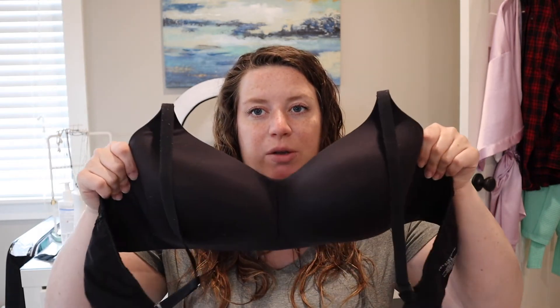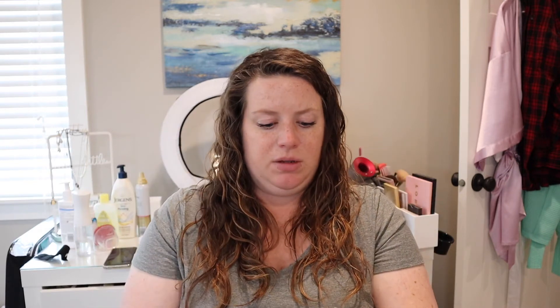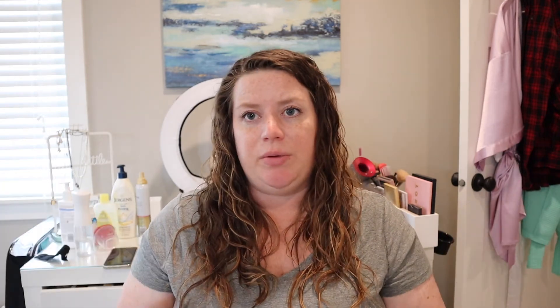My favorite bra hands down is the Torrid no-underwire bra. Here's a black one I have — it's pretty old. They had them for a while, took them away, revamped, and brought them back. I have two in the newer style. The main difference is the adjuster is now in the front instead of the back. A variety of sizes fit me — this one is a Torrid Curved Body 42D, and others I'm wearing are like a 40DD. They're nice and stretchy.